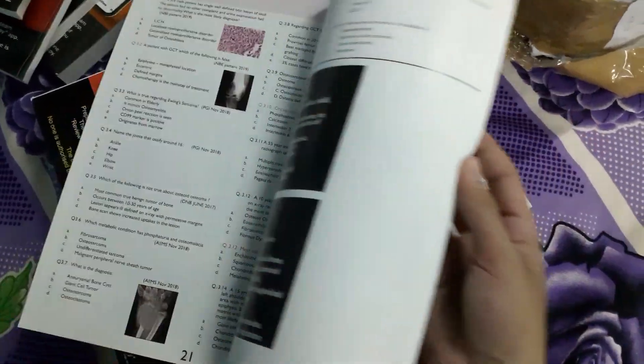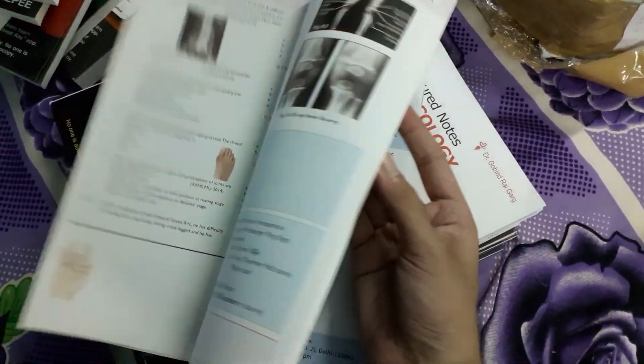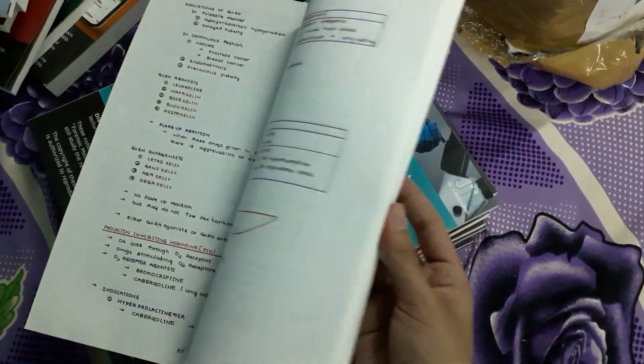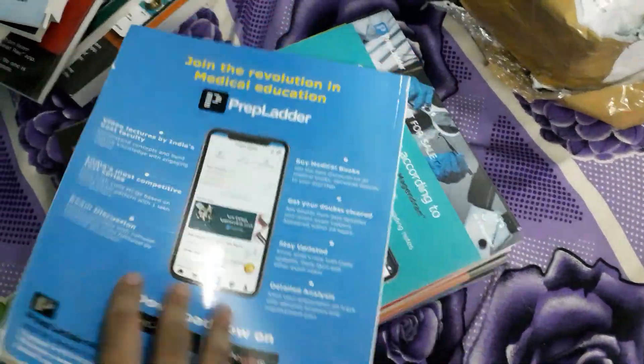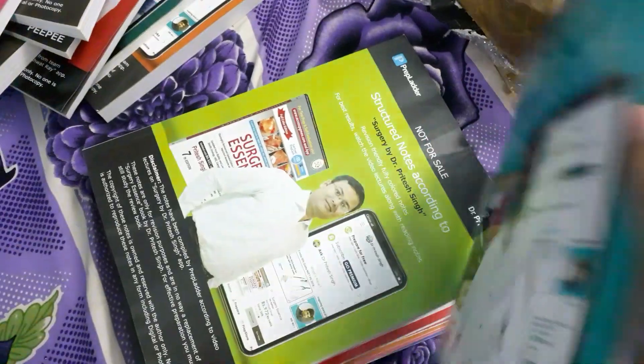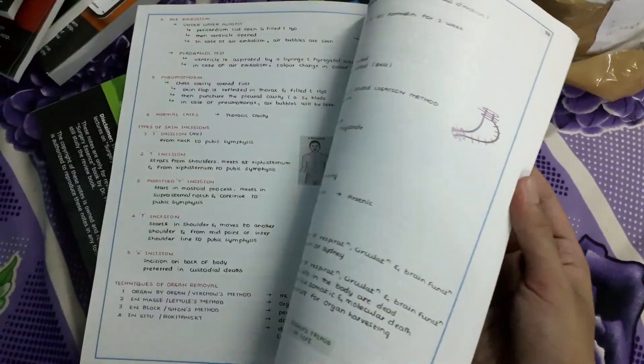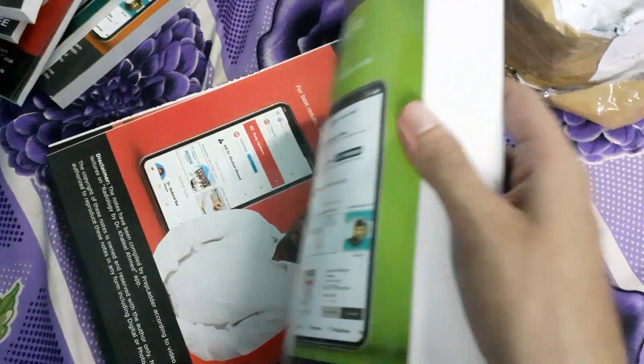For auto, we have the auto dundaka booklet, which is a workbook type. For pharmacology, we have to write much more — there are more blanks in pharmacology. For some subjects like anatomy and forensic medicine, there are no blanks.